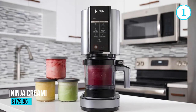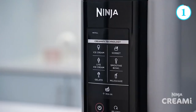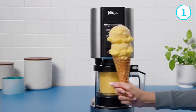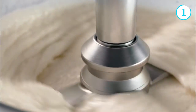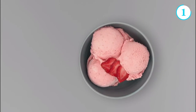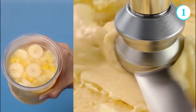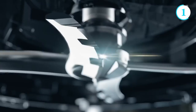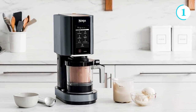Number 1: The Ninja Creami. The Ninja Creami is an innovative kitchen appliance that brings the joy of homemade frozen treats to your fingertips. This versatile and compact device allows you to effortlessly create a variety of creamy delights, including ice cream, sorbets, and frozen yogurt, right in the comfort of your own home. With its powerful blending and freezing capabilities, the Ninja Creami delivers smooth and decadent desserts in minutes.